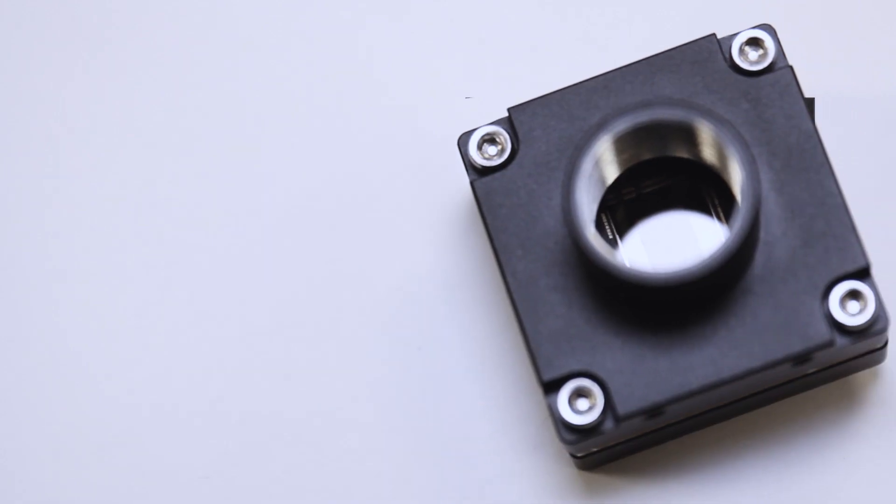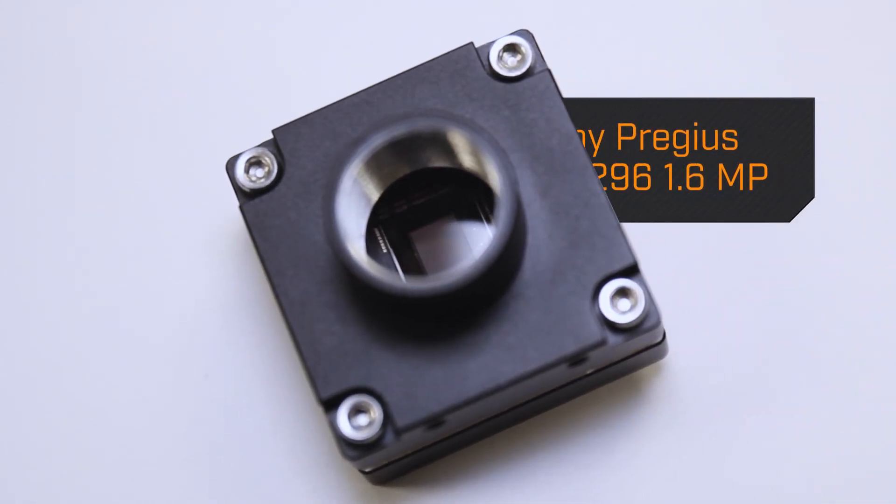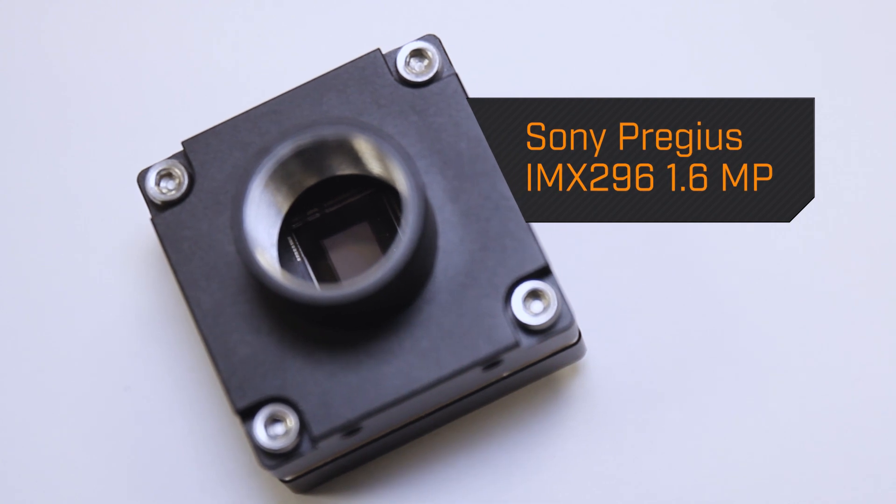Firefly DL is a true machine vision camera. The first model features a 1.6 megapixel global shutter Sony IMX296 Pregius sensor, ensuring it captures accurate images even in challenging lighting conditions.